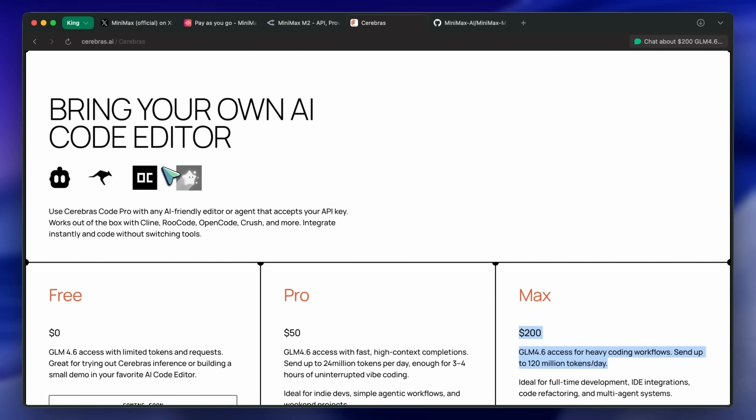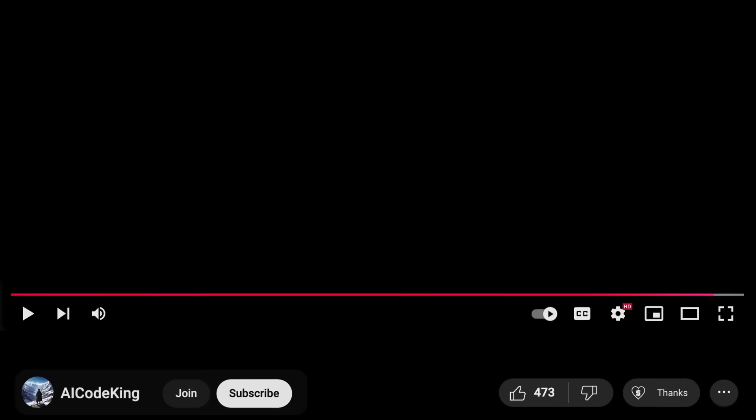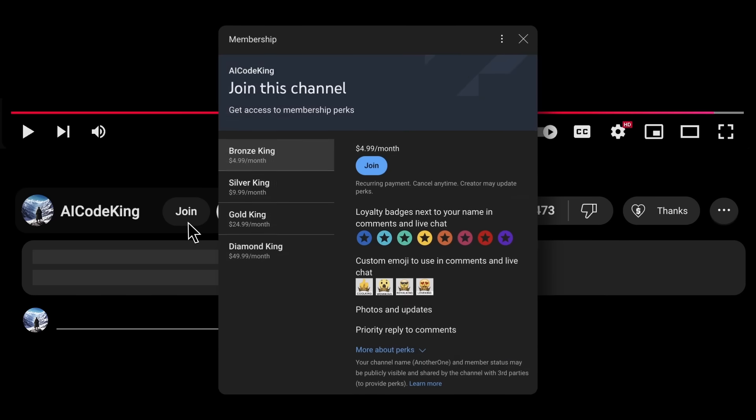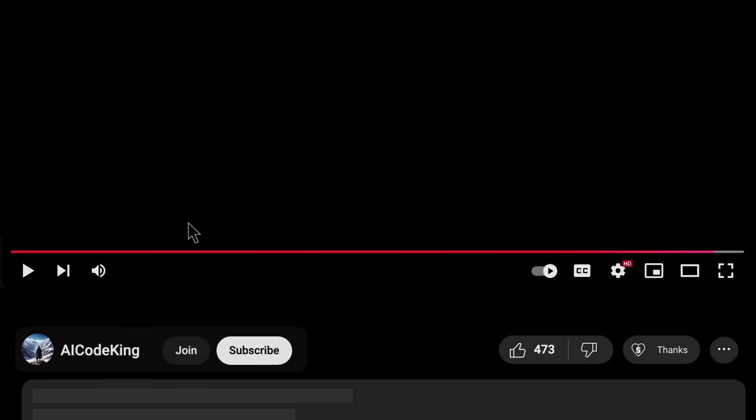Let me know what you guys think about it as well. Overall it's pretty cool. Share your thoughts below and subscribe to the channel. You can also donate via the Superthanks option or join the channel and get some perks. I'll see you in the next video.